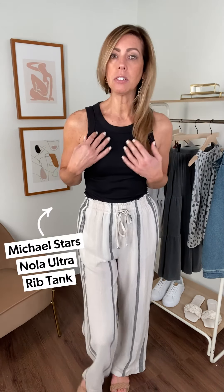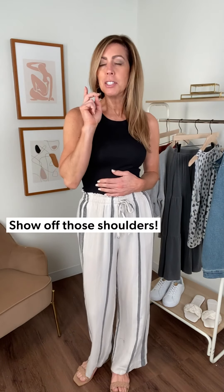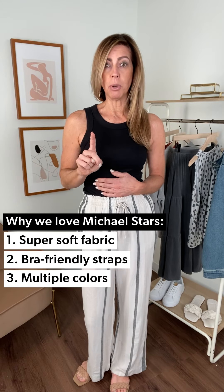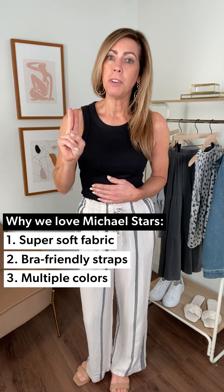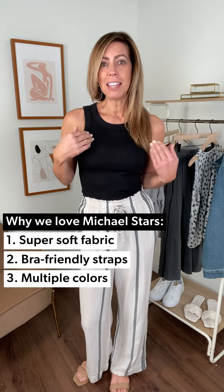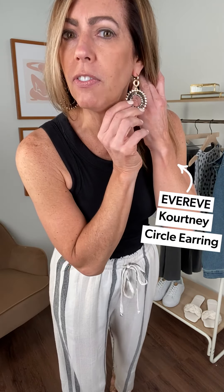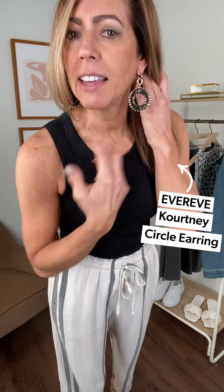This fun little top from Michael Stars — you know Michael Stars, he does some really great things for us. He keeps the fabrication so soft and so comfortable, and keeps the straps very bra friendly. When he makes a great shirt like this one, it comes in multiple colors. Look how cute these earrings are — they have black that ties in your whole outfit with a little bit of gold shimmer, and you are out the door for a sunny day.